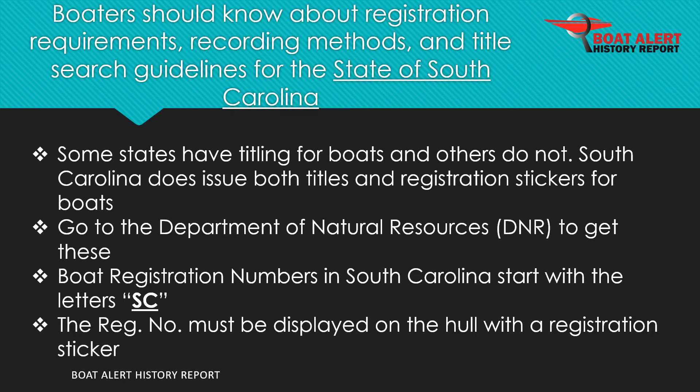Boaters should know about registration requirements and fees, recording methods, and title search guidelines for the state of South Carolina. South Carolina does issue both titles and registration stickers for boats. This is done at the Department of Natural Resources, DNR.